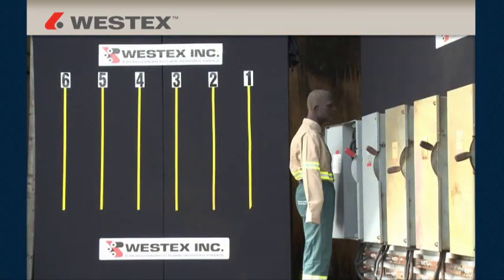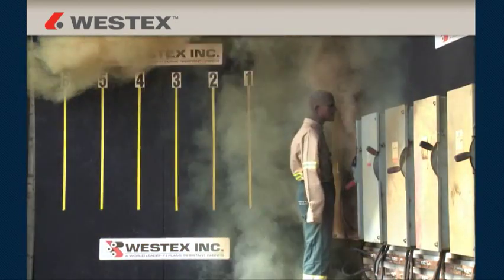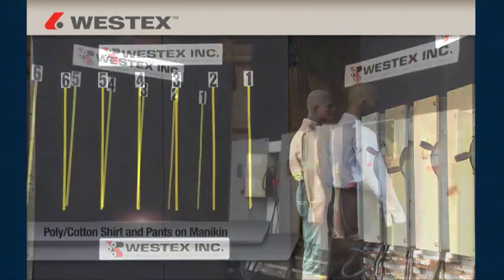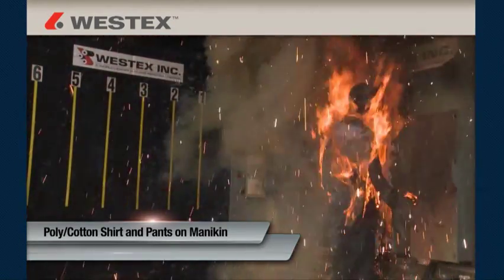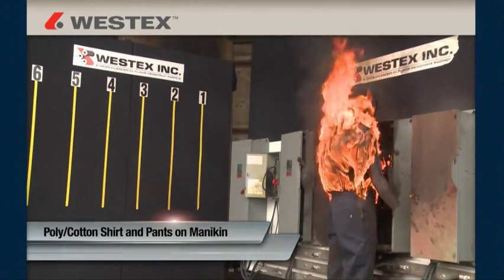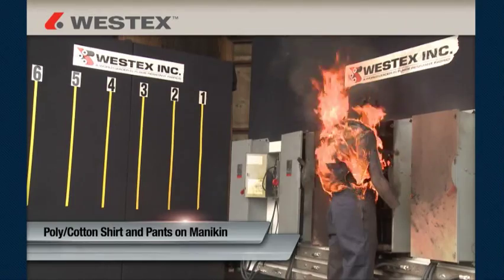The learnings illustrated by the events on this video clearly demonstrate that industrial arc flashes are extremely hazardous events, despite lower voltage versus utilities, and that there is no situation, regardless of hazard analysis data, where you can be assured that non-flame-resistant clothing will not ignite, regardless of whether the fabrics are blends or 100% cotton.